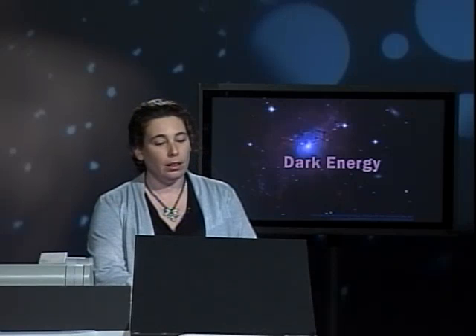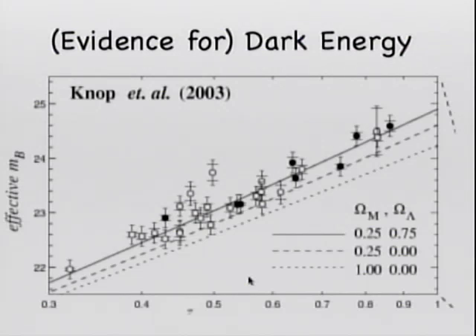The primary evidence for dark energy comes from supernovae type 1A. It's not the only kind of evidence — there's plenty of other evidence coming from the cosmic microwave background — but I want to focus on the evidence that comes from supernovae type 1A.